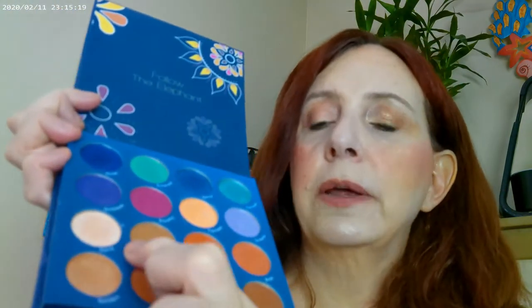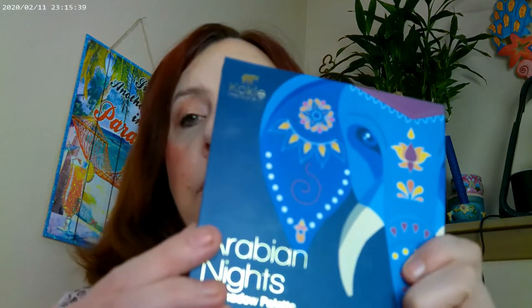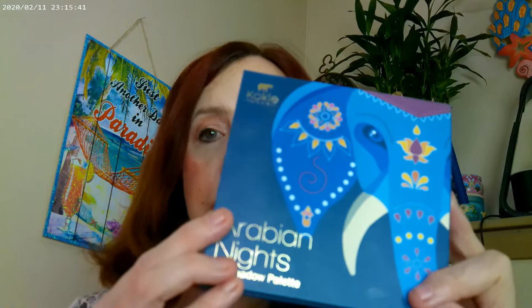I used the lighter shade on the inner corner, one shade on the lid, and the bronze on the outer corner. I also used a little bit of it right under the eye as eyeliner. This is another product you can get at the Kroger grocery store — it's been out for a little while.